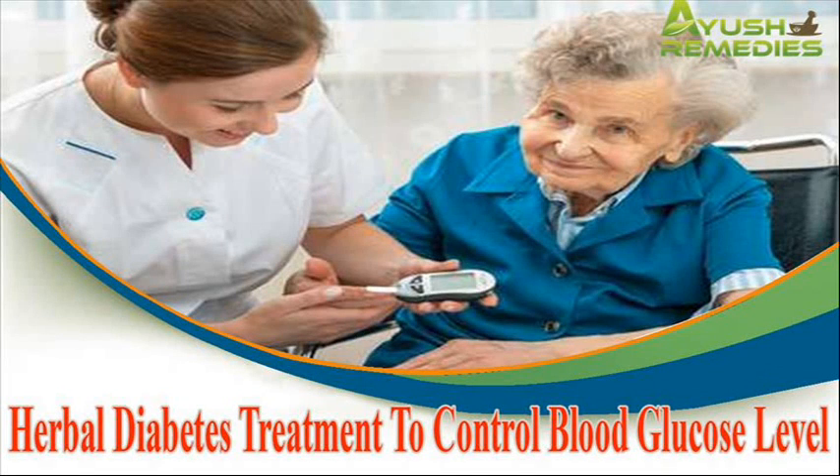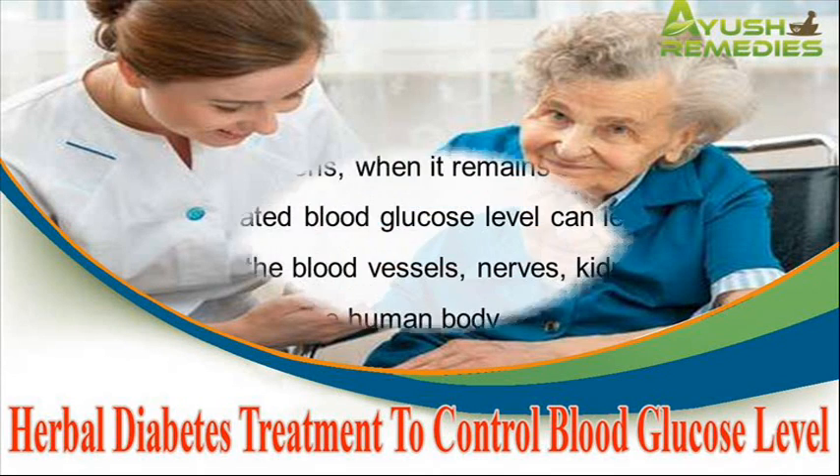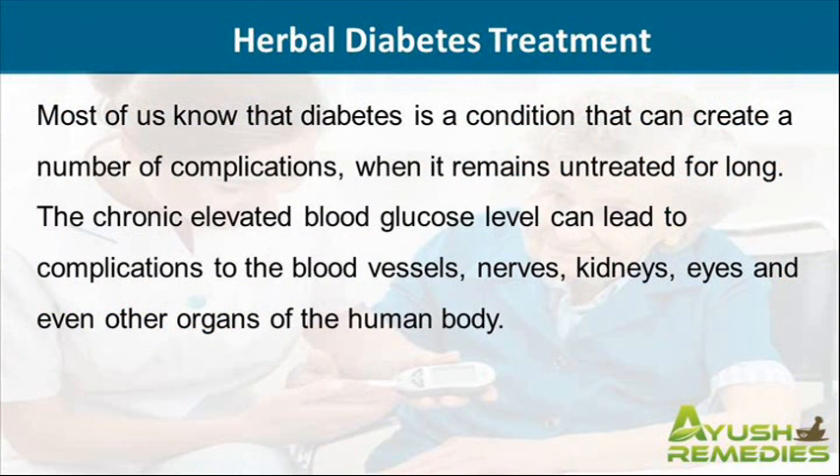Dear friend, in this video we are going to discuss about the herbal diabetes treatment. An elevated blood glucose level when not treated will lead to many health issues. Most of us know that diabetes is a condition that can create a number of complications when it remains untreated for long.